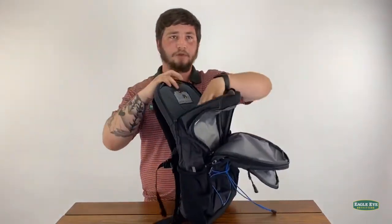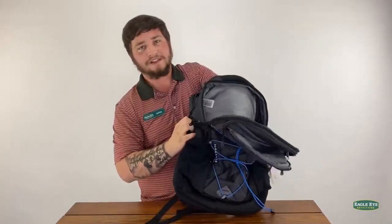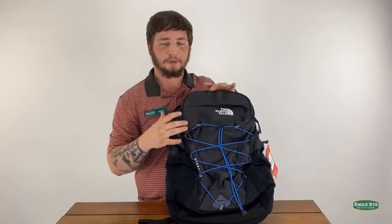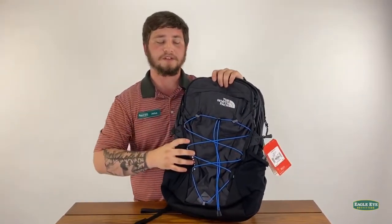The last compartment is for your laptop or tablet, and it's a floating compartment, meaning it doesn't go all the way down to prevent breaking and cracking the laptop or tablet.